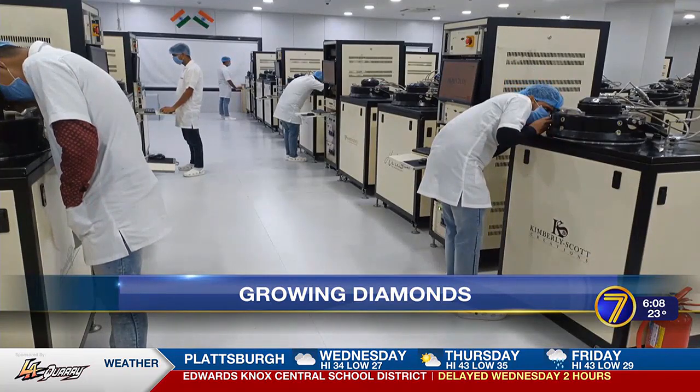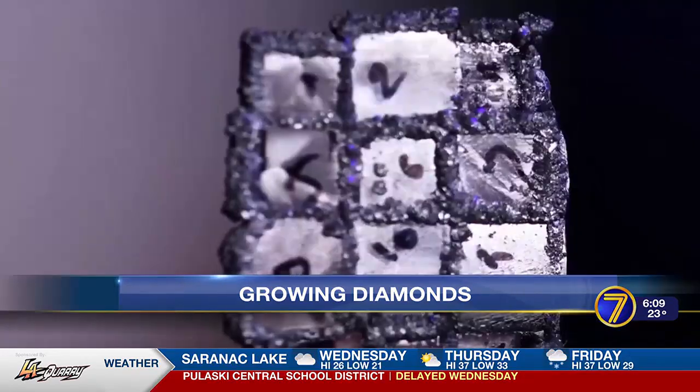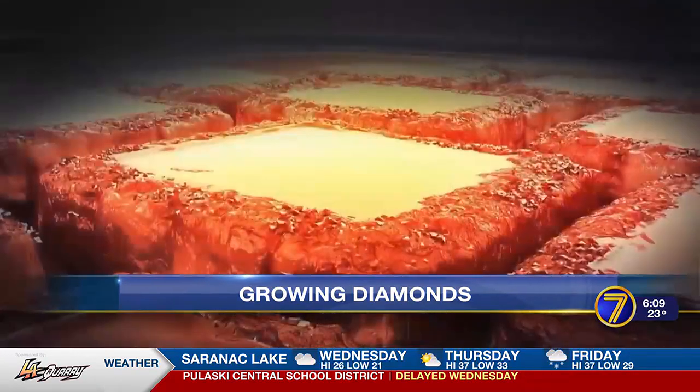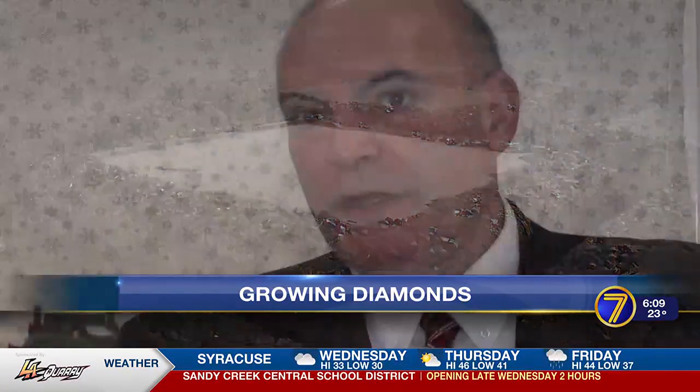They actually take a microscopic seed of a natural diamond, place it in the grower, filter in carbon-rich gas, and the carbon does what carbon does with the right amount of heat and the right amount of pressure — it forms the crystal.